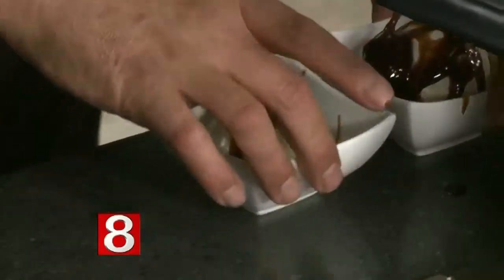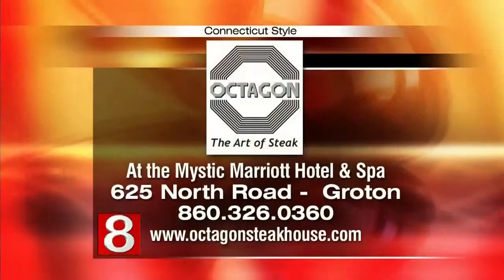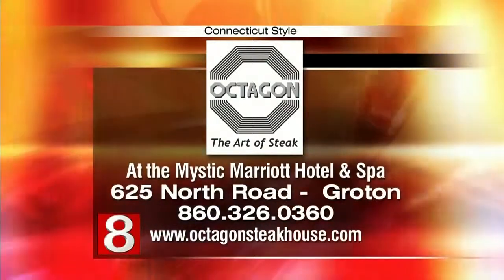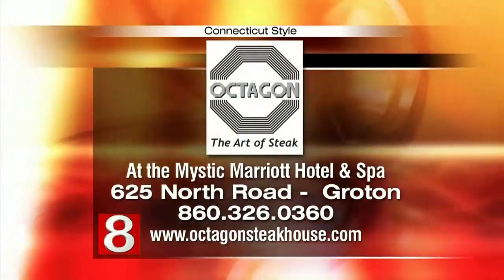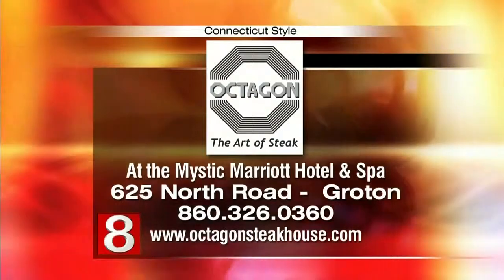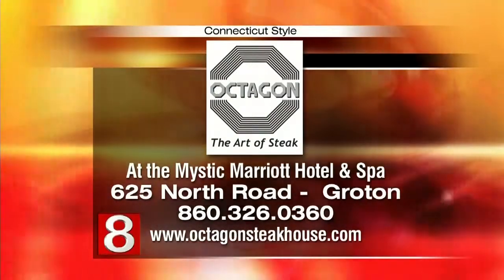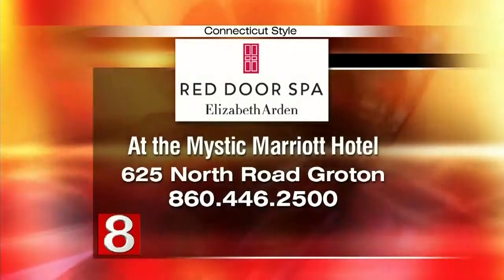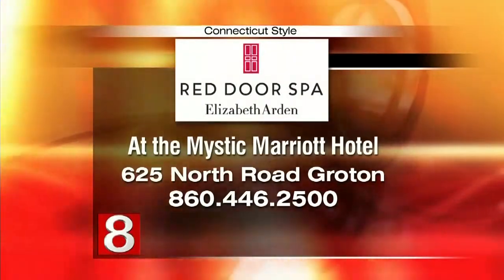Thank you so much. Thank you for telling us all the information about the spa. If you'd like to check out Octagon Restaurant and the Elizabeth Arden Red Door Spa, they're located at the Mystic Marriott. The phone number for Octagon is 860-326-0360, and the phone number for the Elizabeth Arden Red Door Spa is 860-446-2500. We are going to have quite a feast after the show — thank you so much for being here.